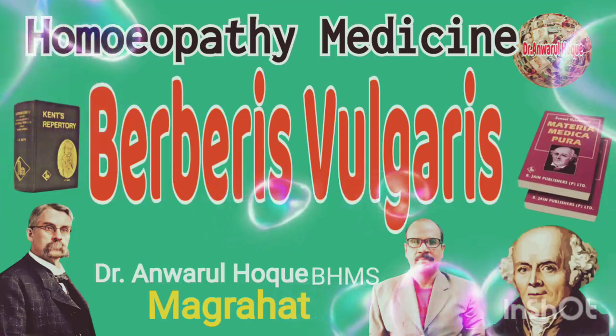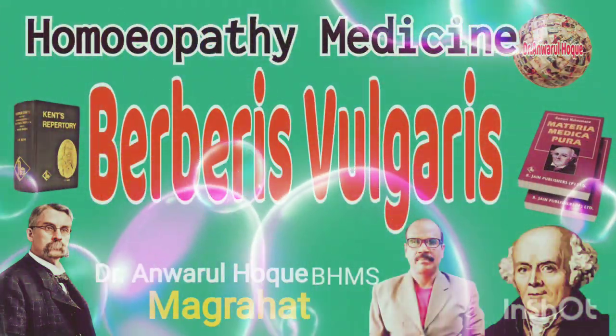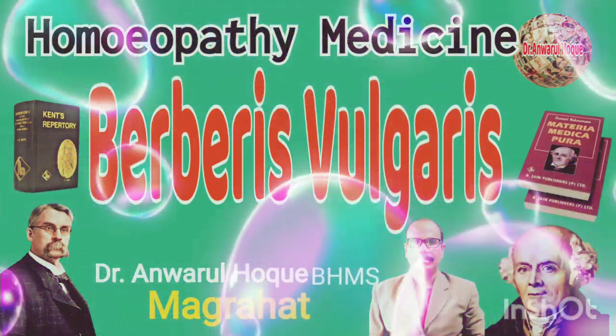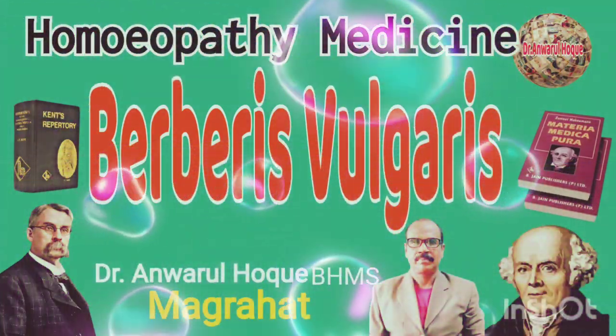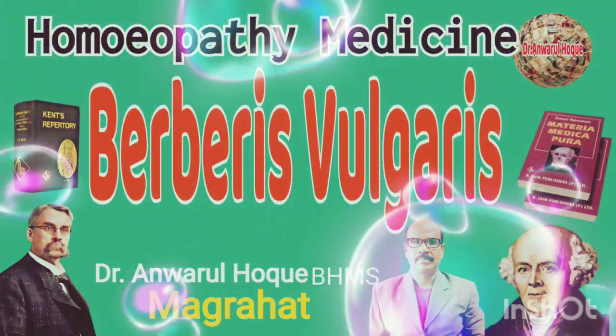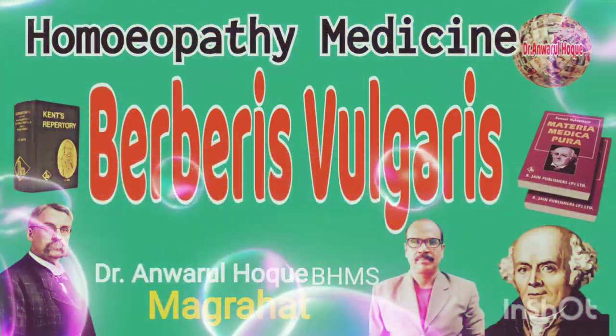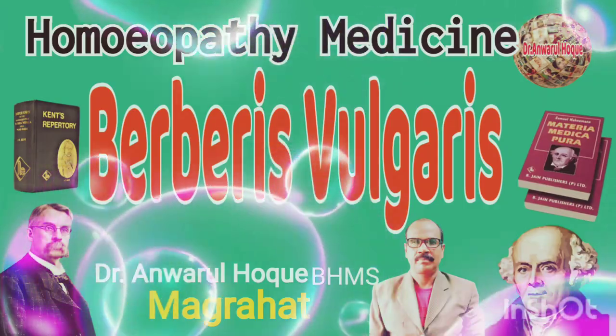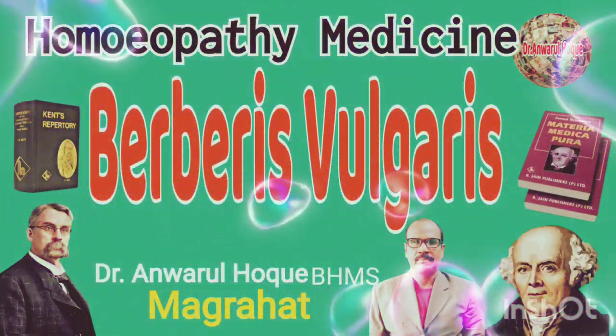It occupies a very important place, though of limited scope, in our homeopathy materia medica. The main influence of the remedy is upon the urinary system. It acts especially upon the kidney, urinary bladder, liver, and gallbladder.